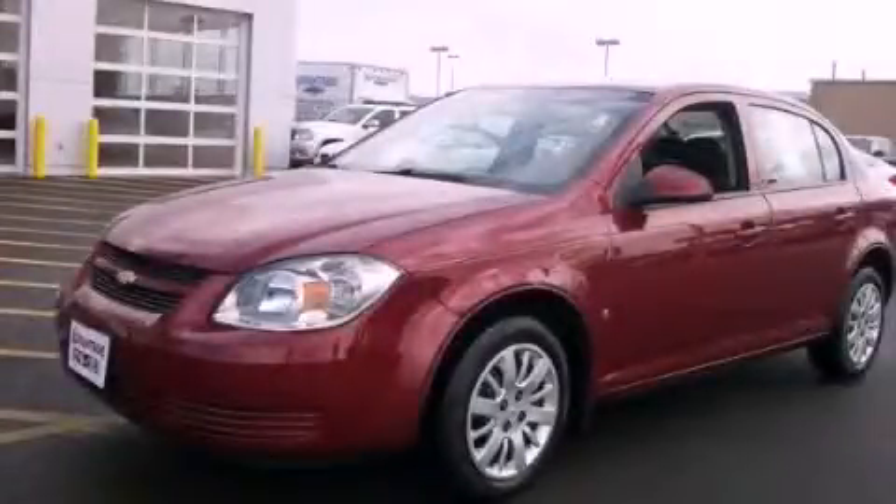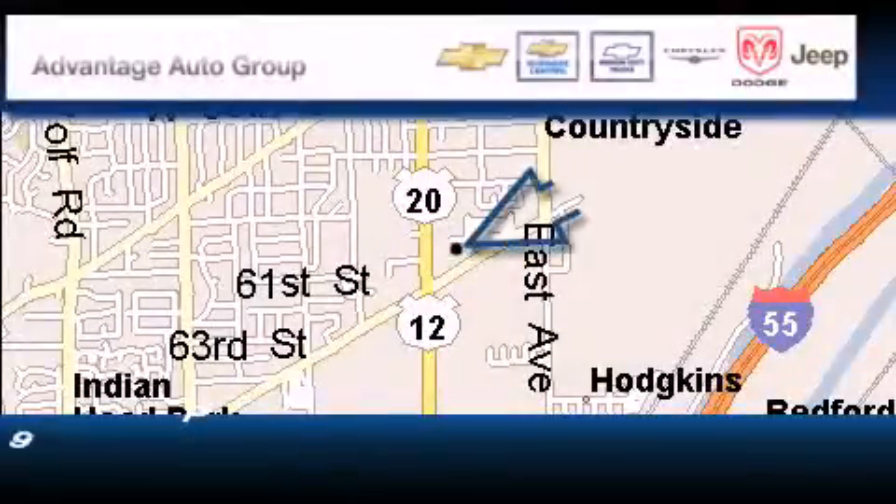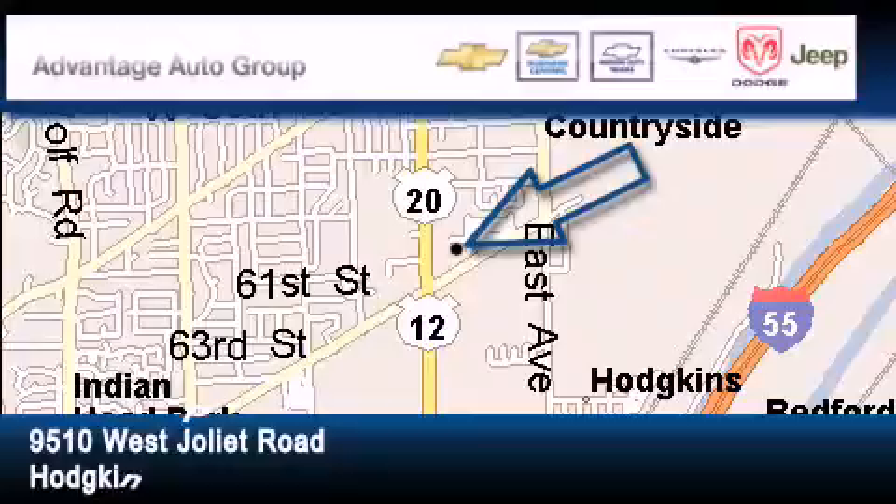This vehicle is sure to sell fast. Call and arrange your test drive today. Advantage Chevrolet Hodgkins is located at 9510 West Joliet Road in Hodgkins.